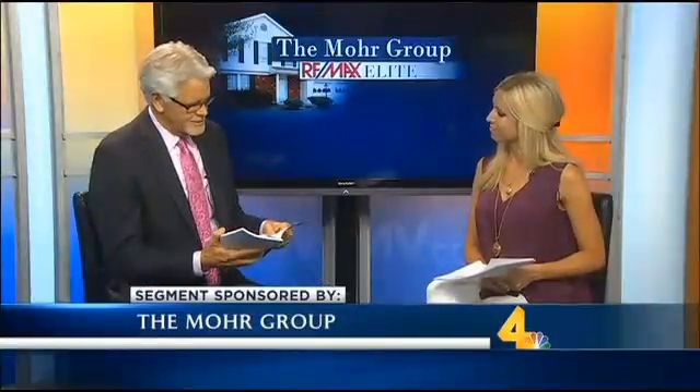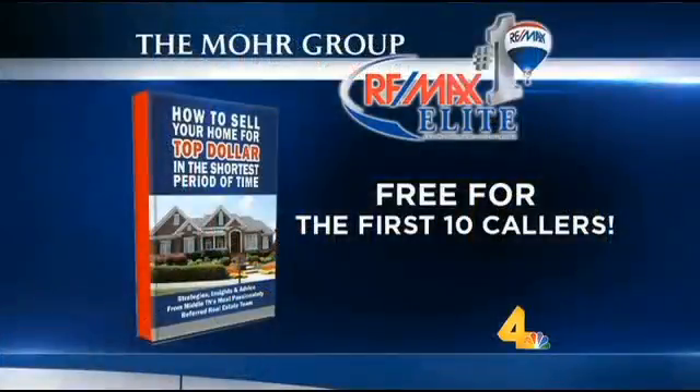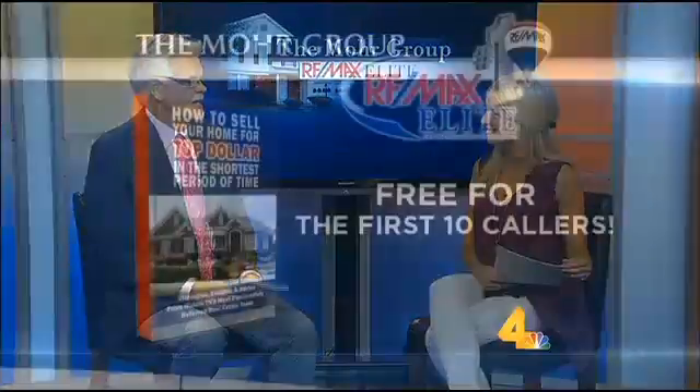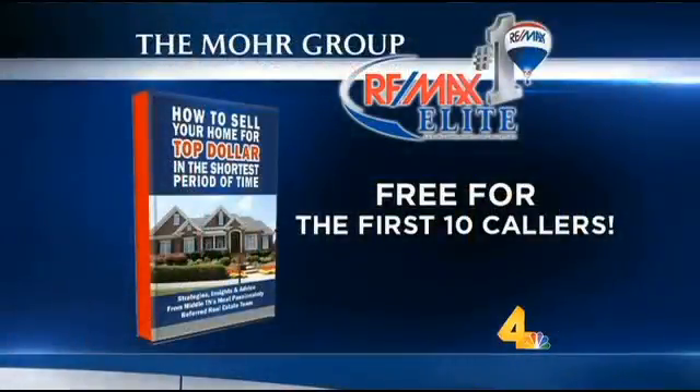Over the last 30 years I've had the privilege of helping over 3,000 people buy and sell real estate. Recently my son helped me put together a book. I've been writing for the Tennessean, answering readers' questions for the last two years, and he put together a lot of those responses. Some of the topics in this book include: is a real estate agent worth their high fee, seven most common mistakes made by sellers, should we update our older home before selling, and how to sell your home with a professional and not pay for the service. I'm offering this book for free for the first 10 callers here on the channel.